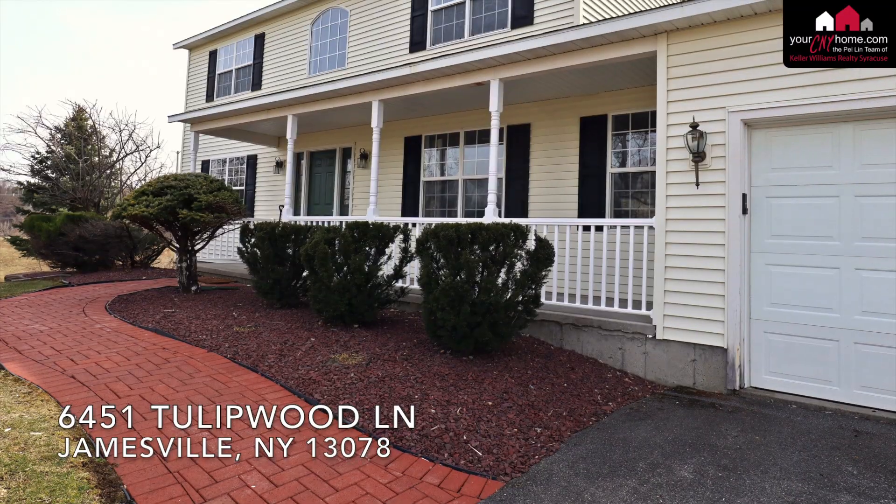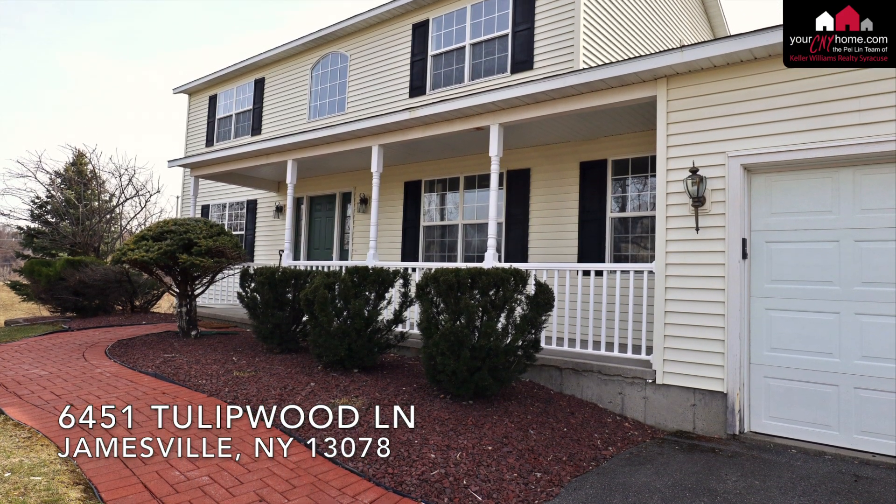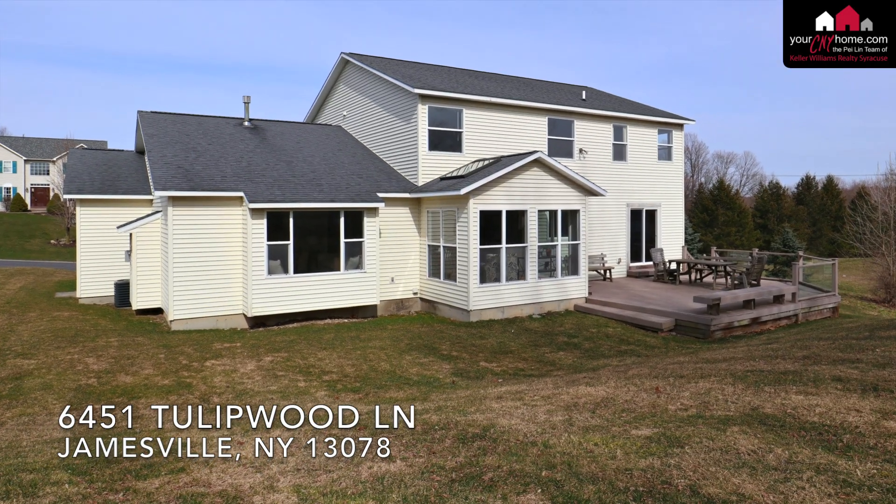Hi, this is Paylan Huang with Keller Williams Realty, and I wanted to give you a tour of 6451 Tulip Wood in the subdivision of Boulder Heights. Come on in.